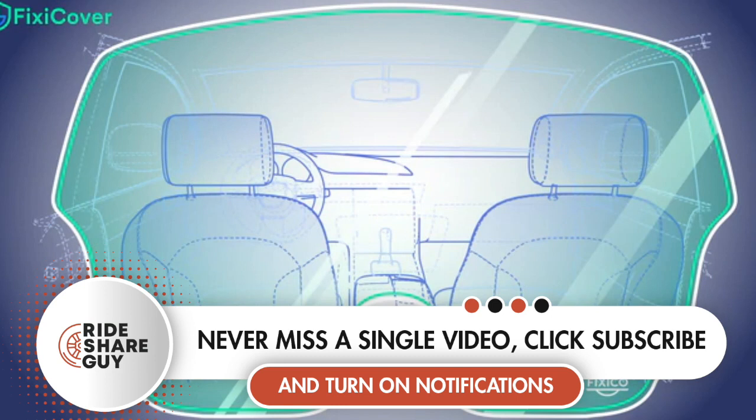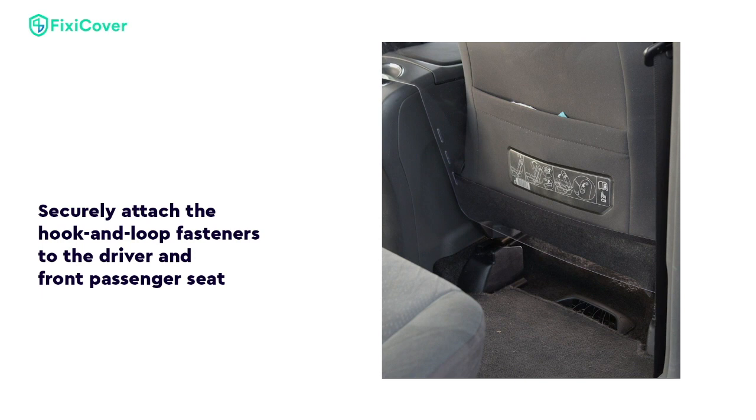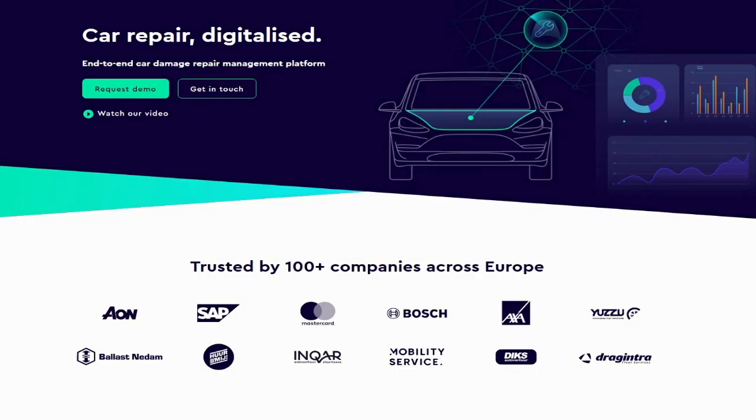What is the Fixie Cover Shield? The Fixie Cover Shield is a clear polycarbonate barrier that's designed to be easy to install and come in and out of your car in just a minute or two. It is designed by a company out of Amsterdam called Fixie Cover, which is kind of a beginning-to-end software-based solution for getting insurance repairs accomplished.